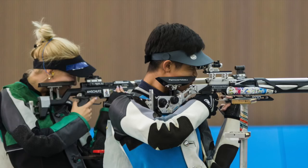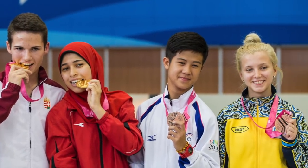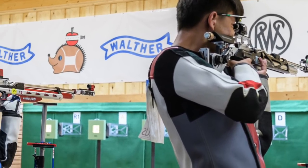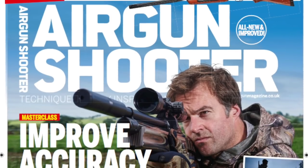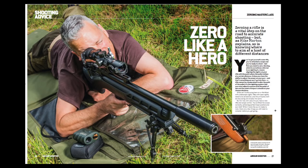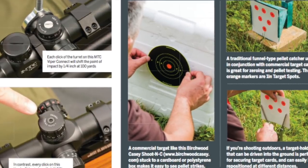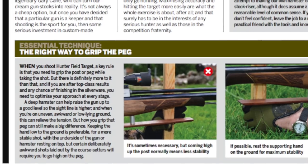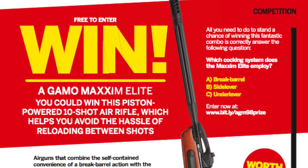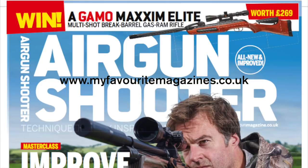Pairs scores are then added together and the top 8 proceed to the semis, which follow a progressive elimination format until just 4 teams are left. Medal matches are then decided on a match play format — shoot a better shot than your opponent and get a point; first to 7 points wins. The new issue of Airgun Shooter magazine is on sale now, packed with tips and tricks including a comprehensive guide to shooting more accurately — from judging point of impact to zeroing properly to choosing the right reticle — plus a guide to getting the most out of springers, a round-up of junior air rifles, and the chance to win a 10-shot Gamo Maxim Elite.